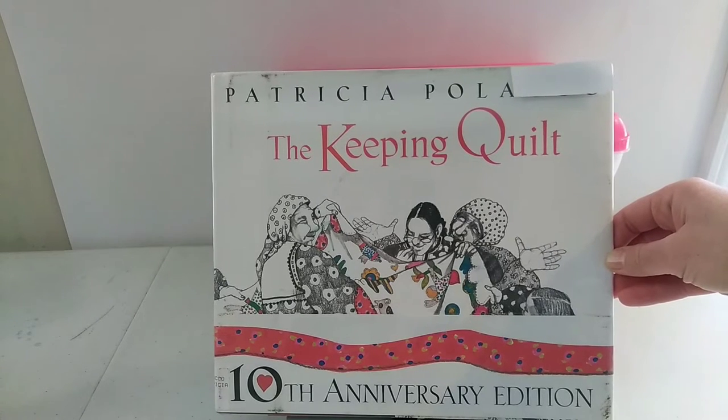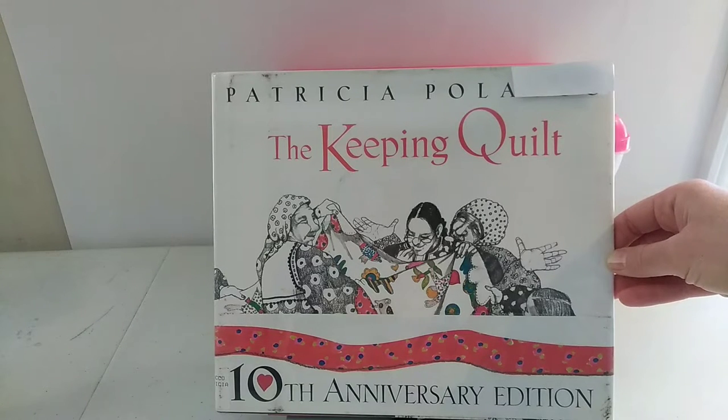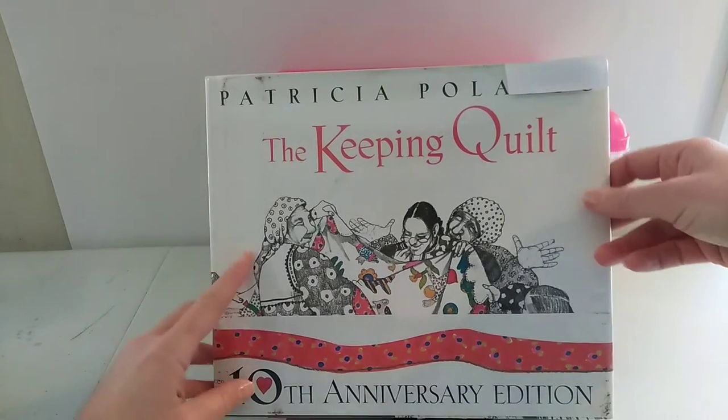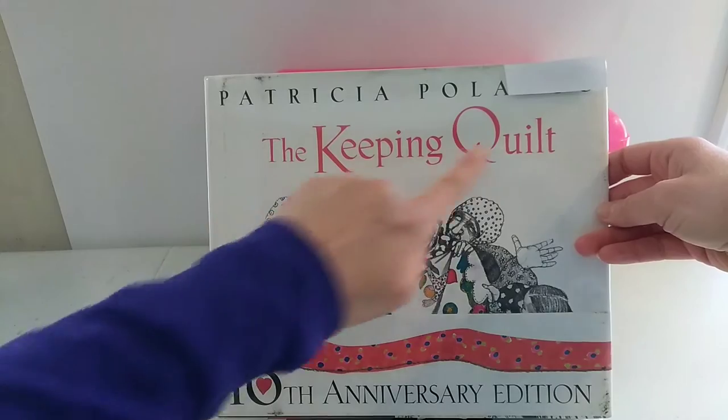Today we're going to read The Keeping Quilt, and in the description area at the bottom of the video, I will post where you can purchase it on Amazon. So let's get started. The Keeping Quilt.